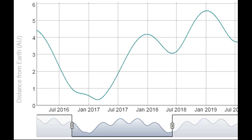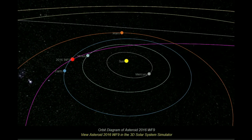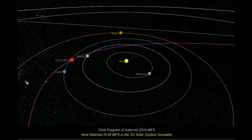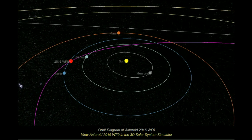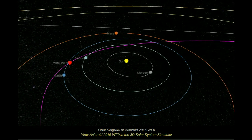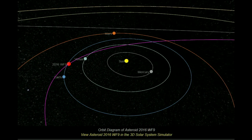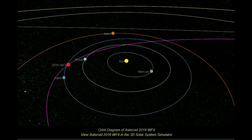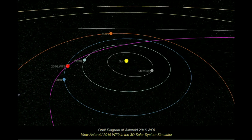After discovering more than 34,000 asteroids during its original mission, NEOWISE was brought out of hibernation in December of 2013 to find and learn more about asteroids and comets that could pose an impact hazard to Earth. If 2016 WF9 is a comet, it would be the 10th discovered since reactivation, but if it turns out to be an asteroid, it would be the 100th discovered since reactivation.